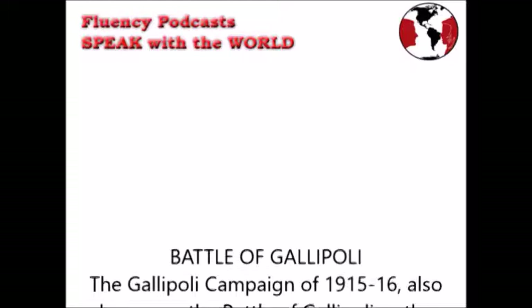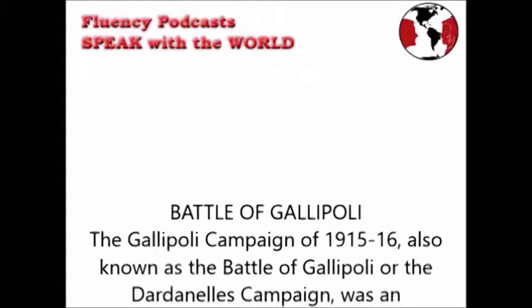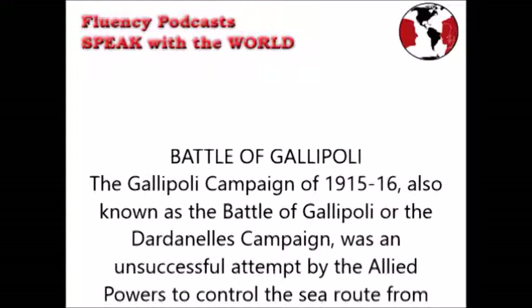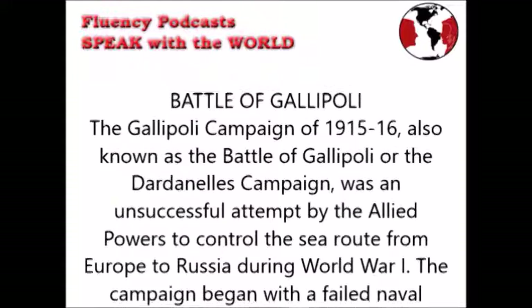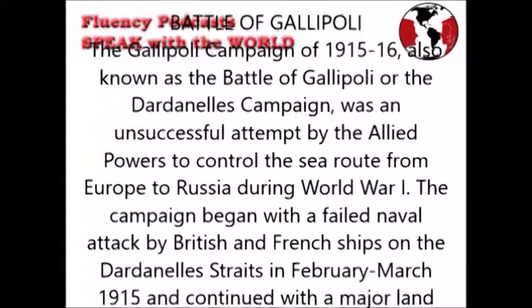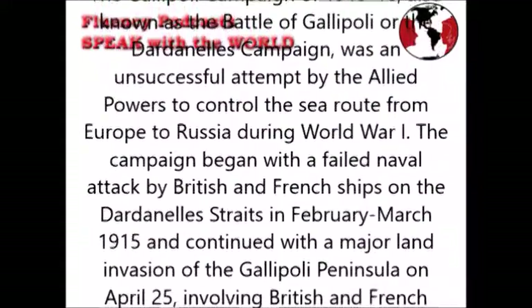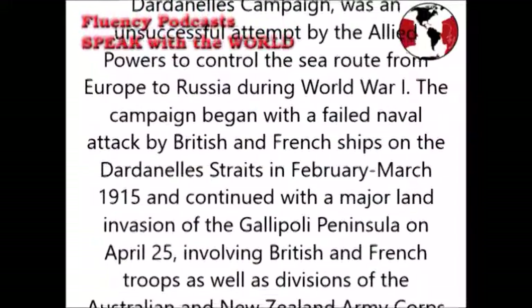The Gallipoli Campaign of 1915-16, also known as the Battle of Gallipoli or the Dardanelles Campaign, was an unsuccessful attempt by the Allied Powers to control the sea route from Europe to Russia during World War I. The campaign began with a failed naval attack by British and French ships on the Dardanelles Straits in February and March 1915, and continued with a major land invasion of the Gallipoli Peninsula on the 25th of April, involving British and French troops as well as divisions of the Australian and New Zealand Army Corps.